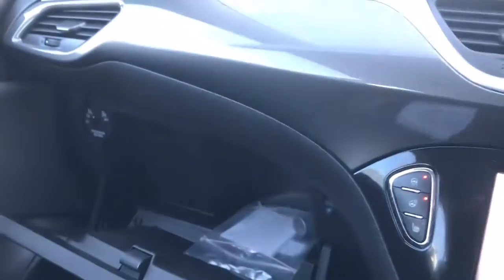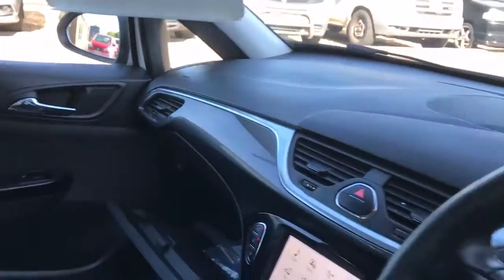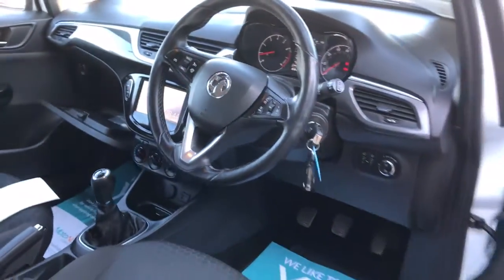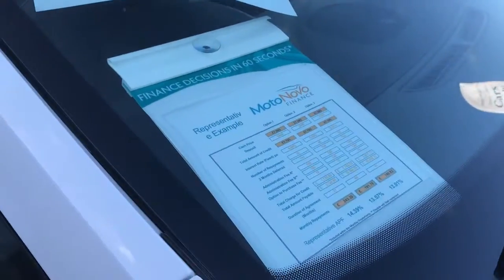If you've got any questions, please give us a call. We can do some great finance options on this one including PCP, low deposit or no deposit deals. We can take your car in part exchange, settle any outstanding finance, and set you up with a new finance agreement.